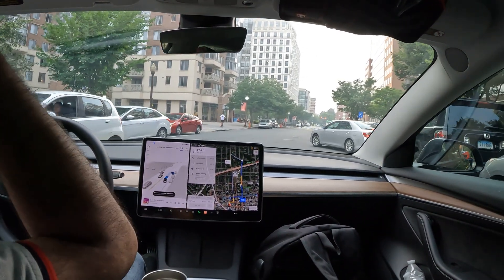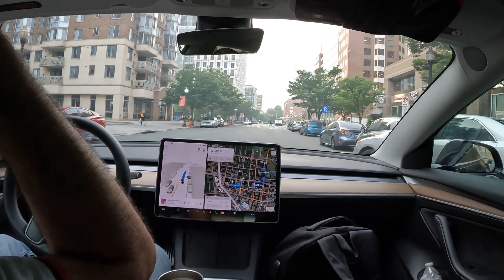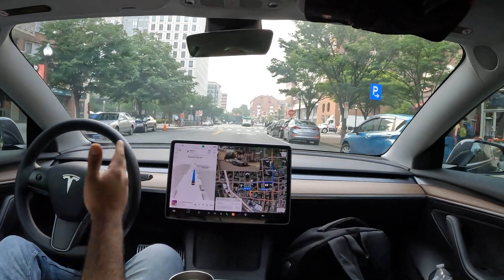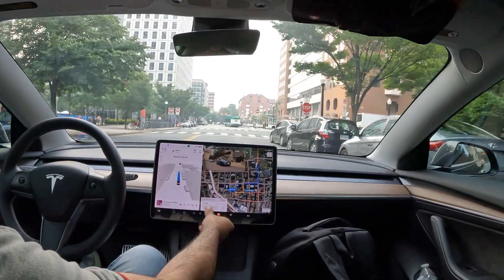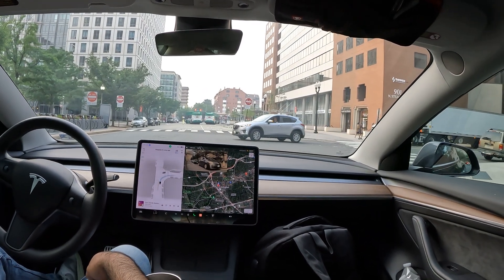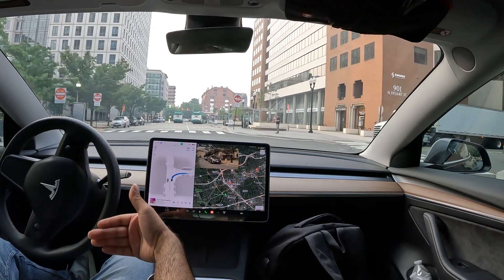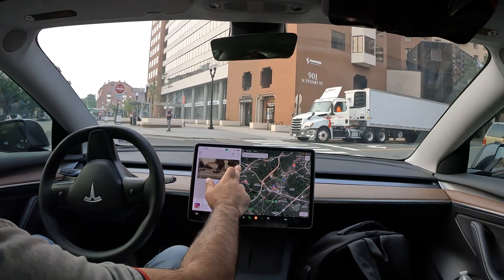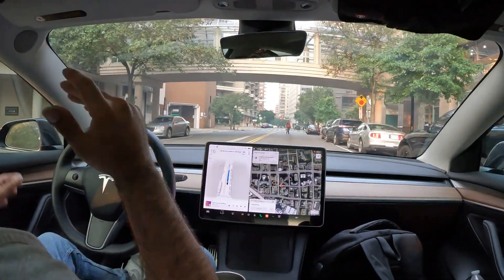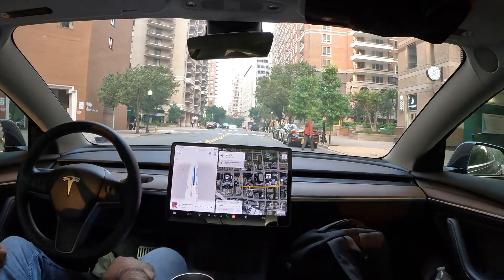All right, what is going on, welcome to the channel. In this video we're gonna encounter a bunch of stop signs and a bunch of people, and I want to show you how FSD handles itself in these situations, given all the news and information out there about how FSD handles stop signs and people.